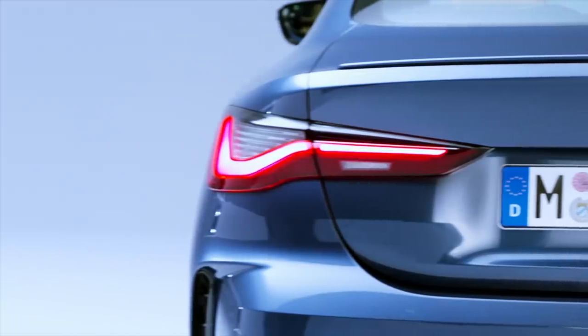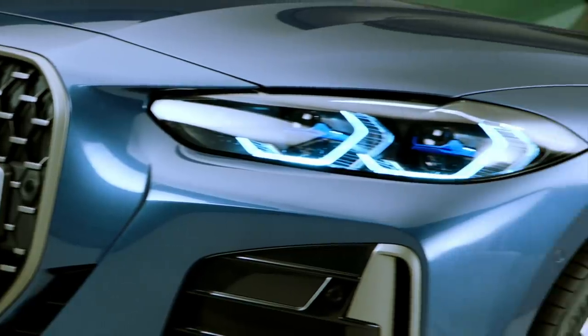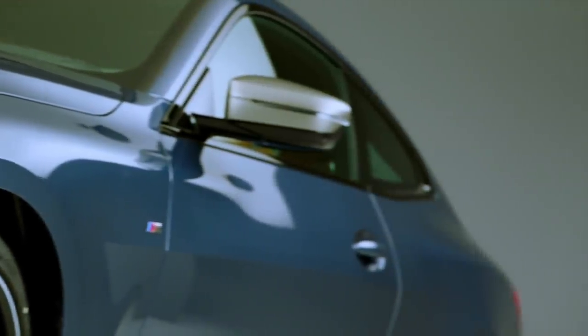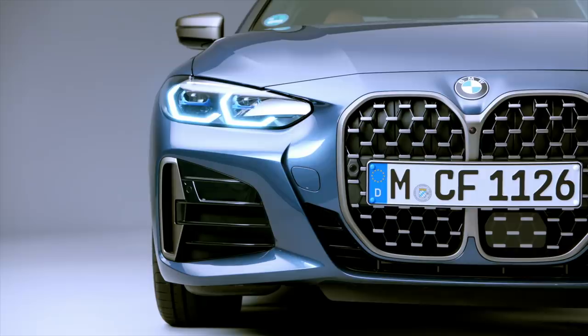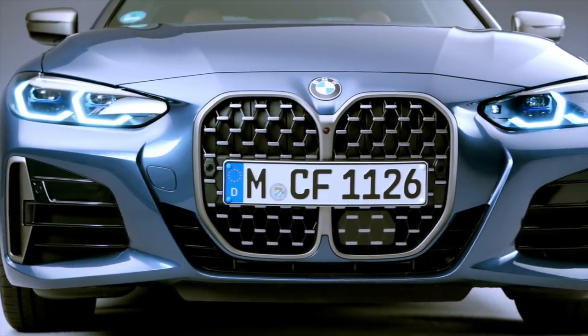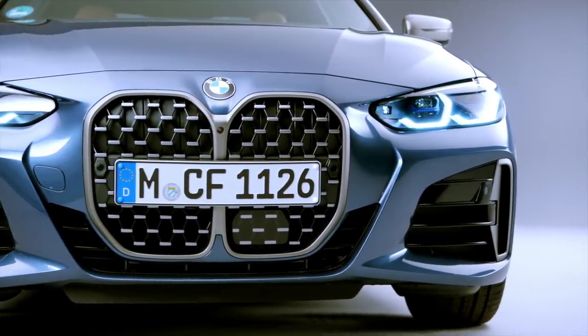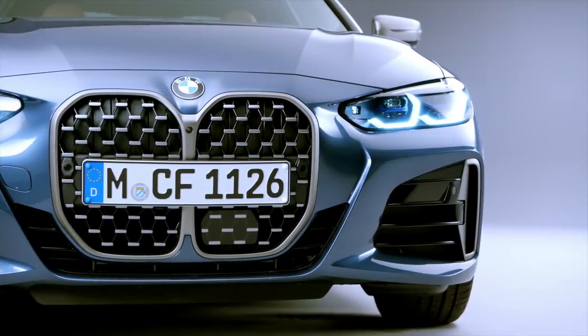We saw the bigger grille happen with the X7 and then the latest gen 7 Series, and I remember you telling me you liked both of those designs. First time we see the ginormous grille coming to a smaller vehicle — this car is obviously not the same size as an X7 or a 7 Series, it's a lot smaller, and this grille is bigger than both of those cars. On the 7 Series and X7 the kidneys are pretty equally wide as well as tall; here they're just super tall and kind of narrow comparatively.